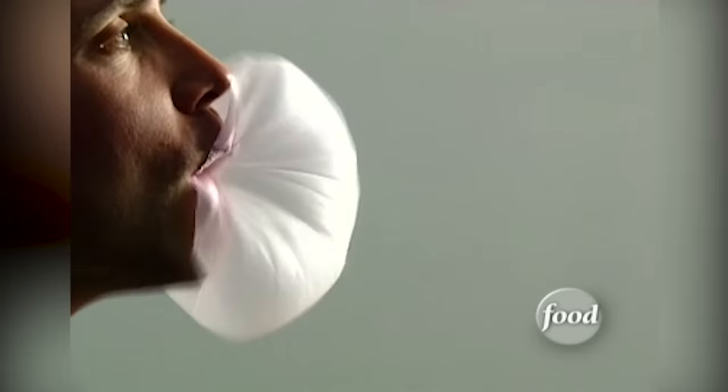Americans are the champions of bubble gum. After all, we invented it. Or did we?